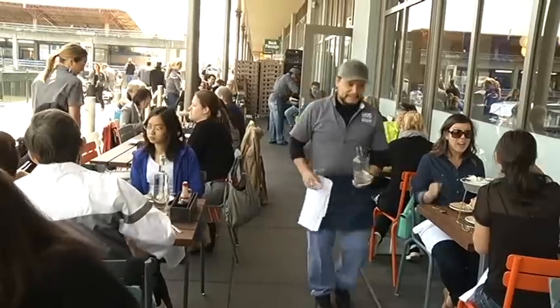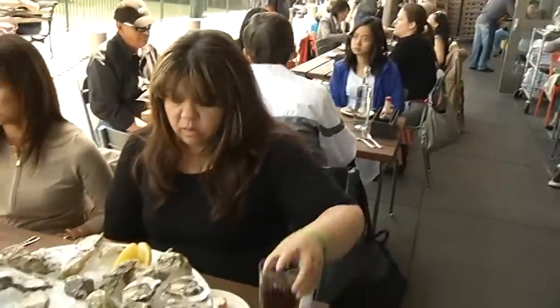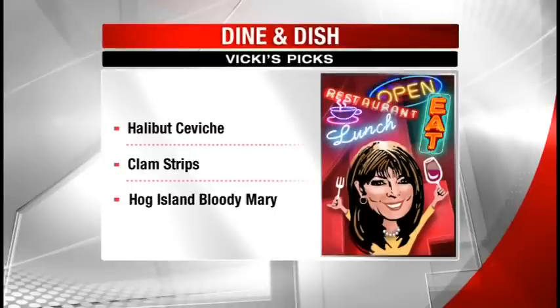My top picks, besides any of the oysters of course: the halibut ceviche, the clam strips with remoulade sauce, and the Bloody Mary with hogwash.